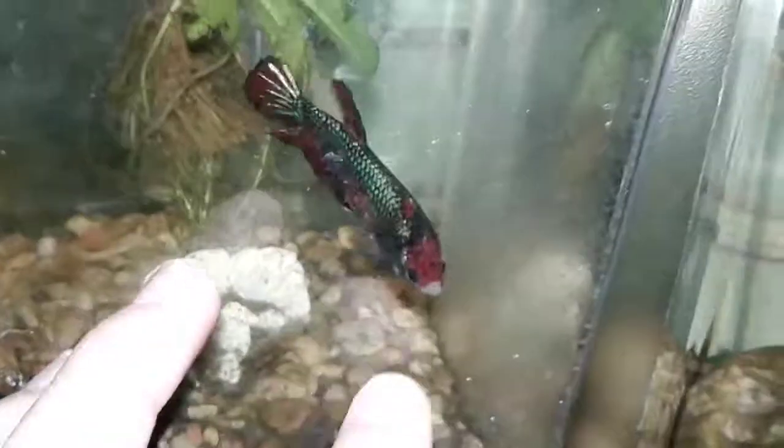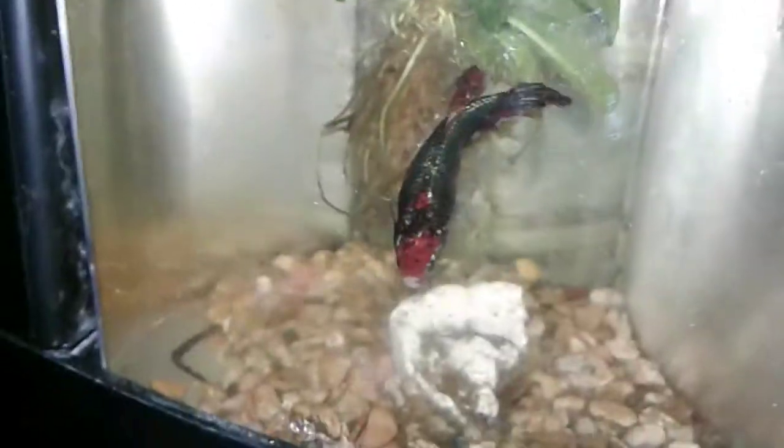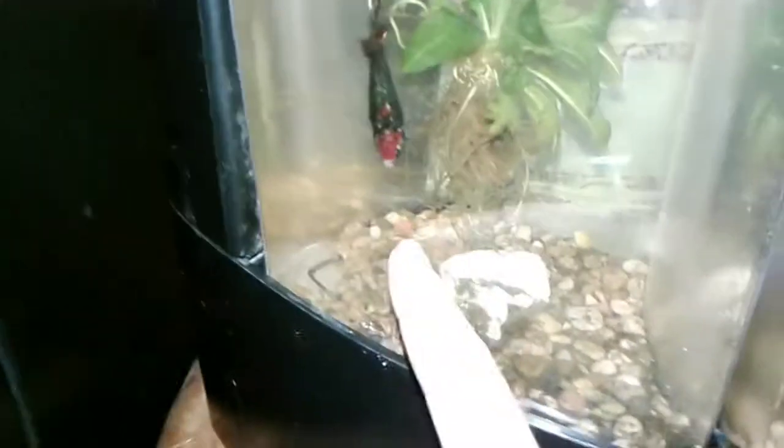She has iridescent scales that look so beautiful — she is actually red, black, and white. She likes to follow my finger around. She is a very healthy mama and she has eggs in her right now, even though I haven't been conditioning them to breed. Her scales look like a silvery green with some blue to me.